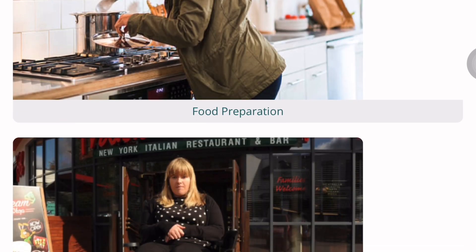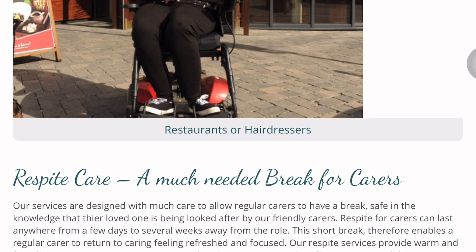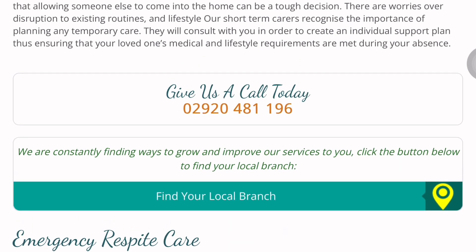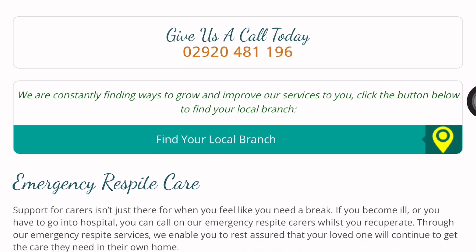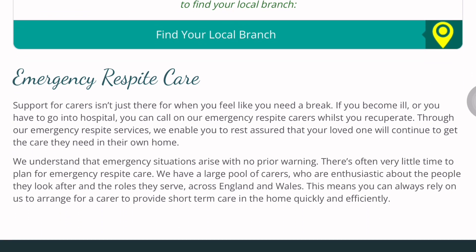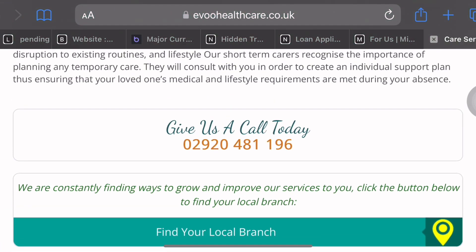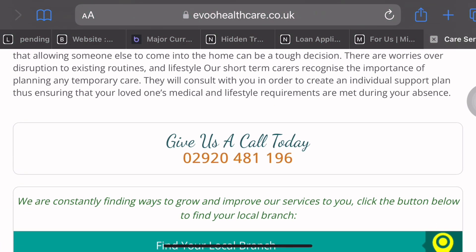You'll be taking care of elderly people and providing respite care. Their phone number is listed on their website — you can phone them up. They say they are constantly finding ways to grow and improve. Phone them up or write an email letting them know you're willing to come and volunteer for the organization. They will then send you the form to complete.